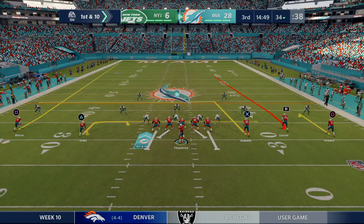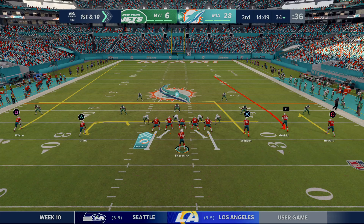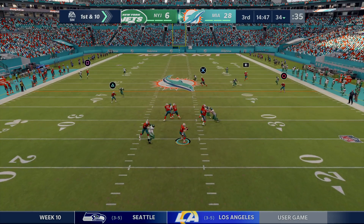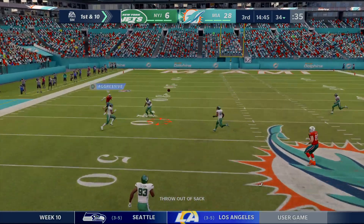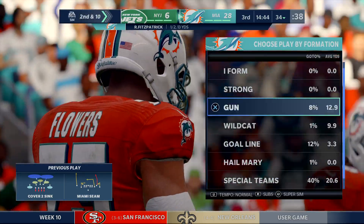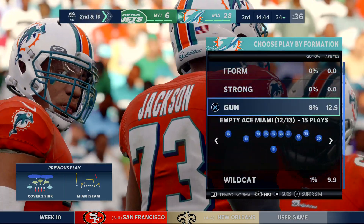From the 34, here's first and 10. From the gun, Fitzpatrick — that's incomplete, crisis averted, almost picked. Instead, second down. When you look at the scoreboard, you'd think they'd be pretty comfortable with this lead, but these guys are absolutely not going to let up. They want to increase their lead, and they want to do it with a big play.